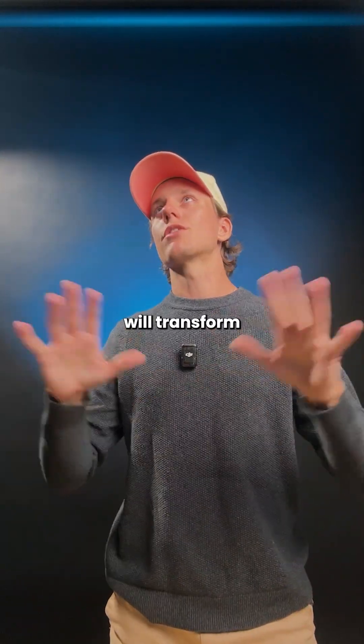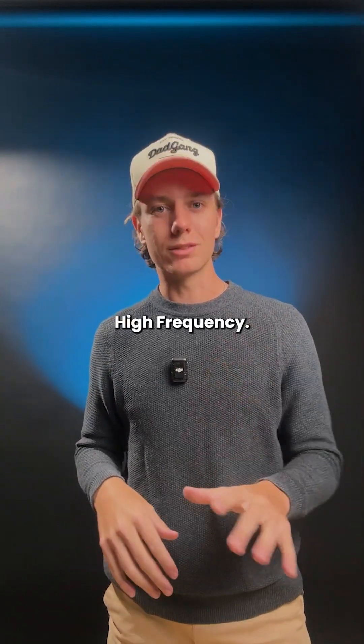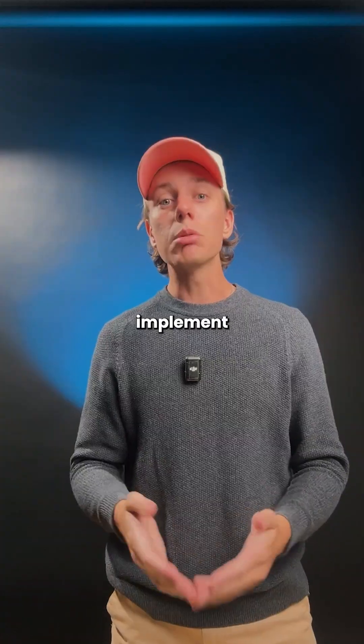But the one that will transform your inventory forever is called UHF, which stands for Ultra High Frequency. This is the RFID technology that we help retailers around the world implement in their business.